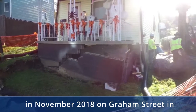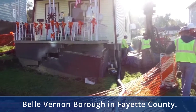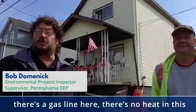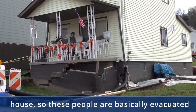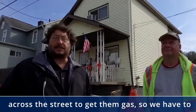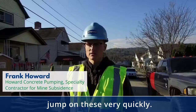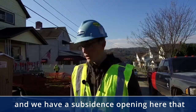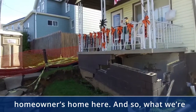One such subsidence emergency occurred in November 2018 on Graham Street in Bell Vernon Borough in Fayette County. We had a subsidence issue. There's a gas line here — there's no heat in this house. So these people are basically evacuated from their home. Some temporary work was done across the street to get them gas. We have to jump on these very quickly; the mine collapsed and we have a subsidence opening here that has done some significant damage to the homeowner's home.